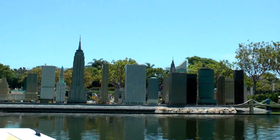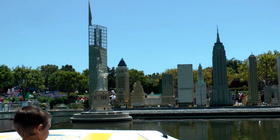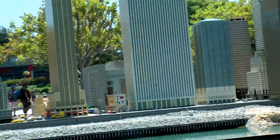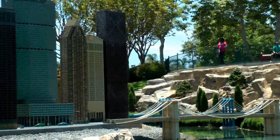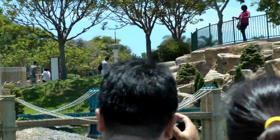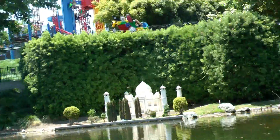Right in front of us, we see the New York Harbor area with the Statue of Liberty, which stands about 22 stories above her pedestal. Creating our version took approximately 204,000 Lego bricks. Behind her, we see the New York Skyline, which includes the Empire State Building, Grand Central Station, the Chrysler Building, and our newest addition to the very left, the Freedom Tower. If you have a chance to walk through Miniland, you'll see it was created out of 20 million Lego bricks. In Legoland alone, there are over 40 million Lego bricks.